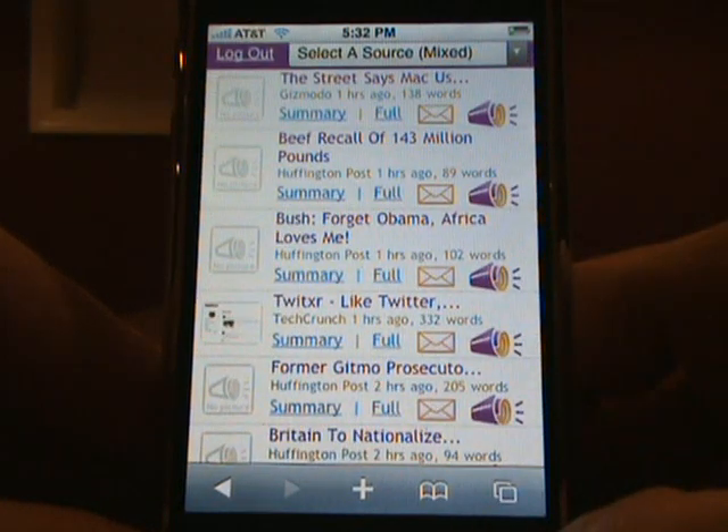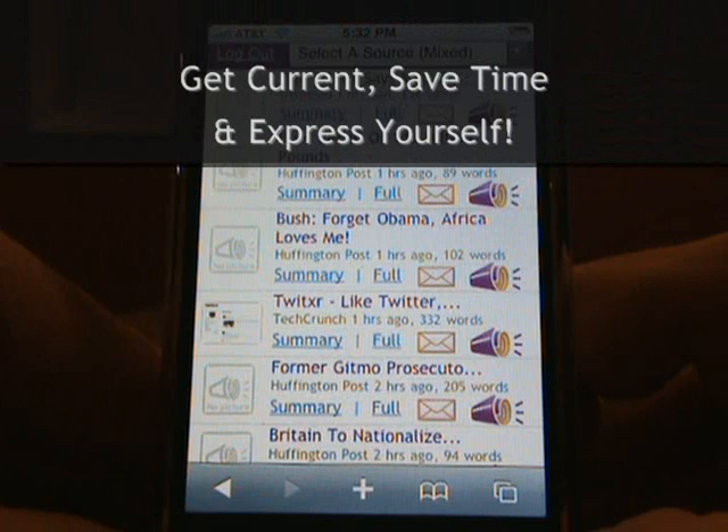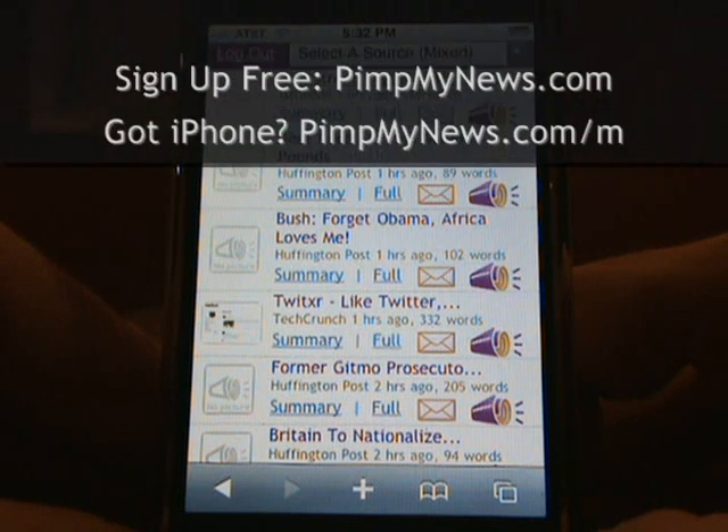Again, you can listen to any story, share it with friends, send it to Digg, view the summary text, and more. That's it for the PimpMyNews overview. If you want to stay current on your favorite news and blogs, save time, and have a little fun expressing yourself, check out PimpMyNews on your computer, your iPhone, your iPod, or any MP3 player. Thanks for listening with PimpMyNews, and please tell your friends about us.